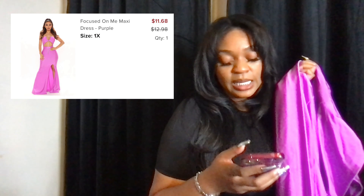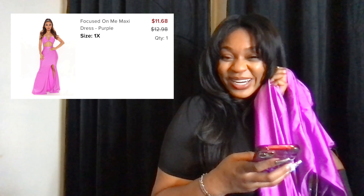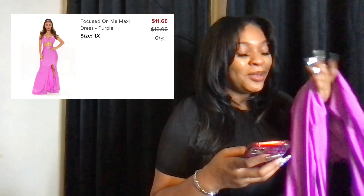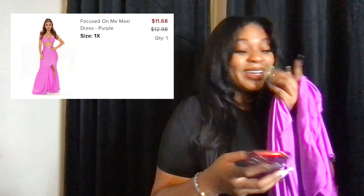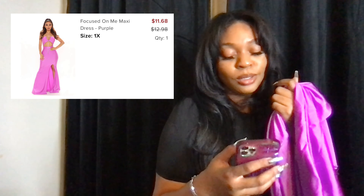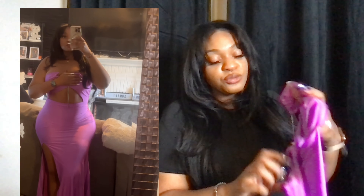The next item I have is called the Focus on Me maxi dress in the color purple. I can't wait to see The Color Purple with Oprah, Gabrielle Union, all of them — but nothing beats the original. This is another one of those dresses — like I said, it's for the girlies with the fake boobies, because it ain't for me.